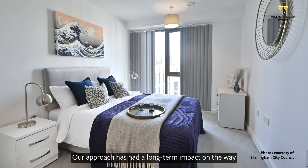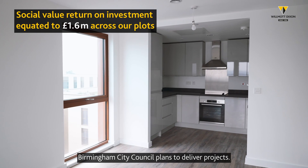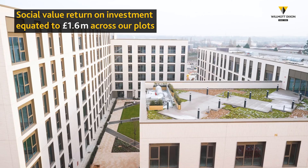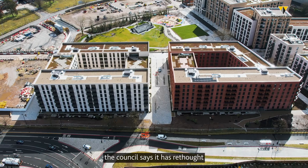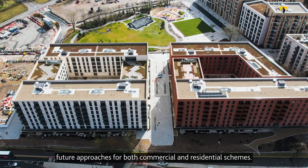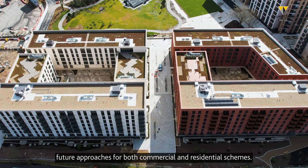Our approach has had a long-term impact on the way Birmingham City Council plans to deliver projects. We're proud to say that, having witnessed this building method alongside traditional construction, the Council says it has rethought future approaches for both commercial and residential schemes.